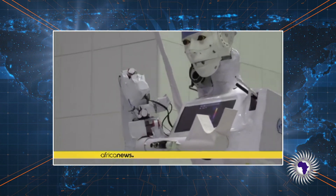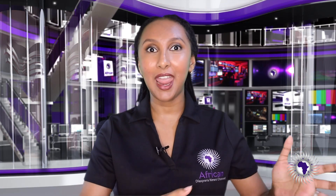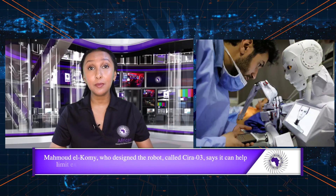The north African nation reports just under 200,000 confirmed coronavirus cases with over 150,000 recoveries, according to the WHO. As you saw, Muhammad Al-Kumi created that robot, and it has been functional in Egypt, helping a lot of patients and doctors as well.